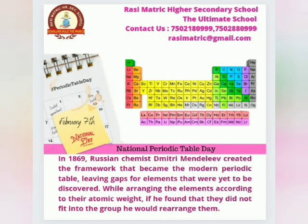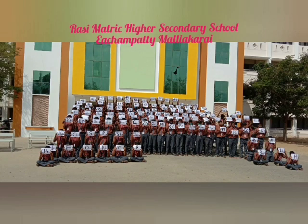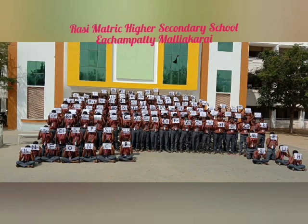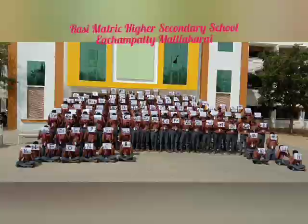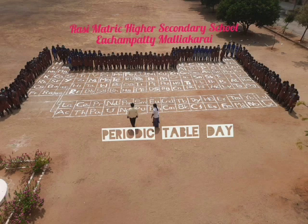Of the Periodic Table. There's hydrogen and helium, then lithium, beryllium, boron, carbon everywhere. Nitrogen all through the air with oxygen so you can breathe and fluorine for your pretty teeth. Neon to light up the signs.